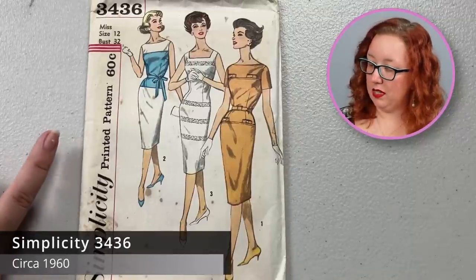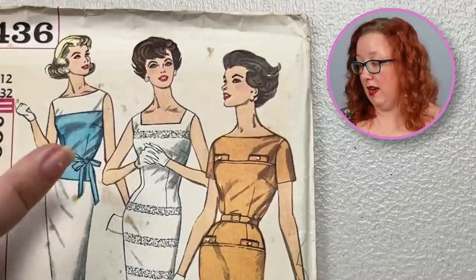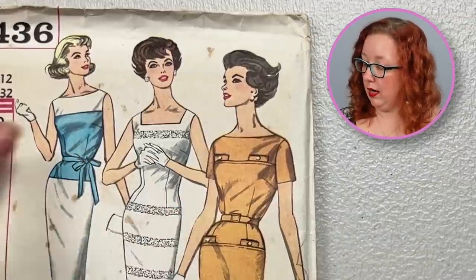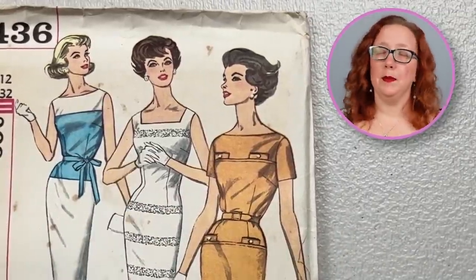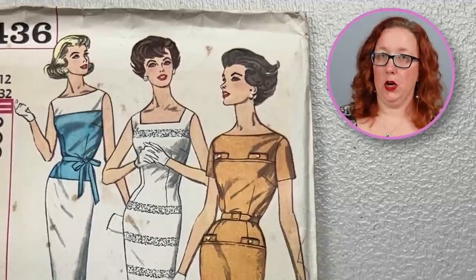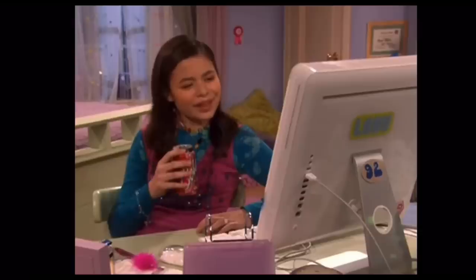And we're going to jump right back into that late 50s, early 60s sheath moment. This is Simplicity 3436, a bust 32 for this sheath dress. It does have a square neckline or a boat neckline. None of those are pockets — it's just detail. So up to you if you put those on. I think it's interesting, but I can't tell if it's interesting in a good or a bad way — I'll leave that up to you.